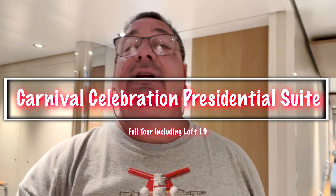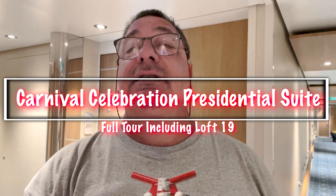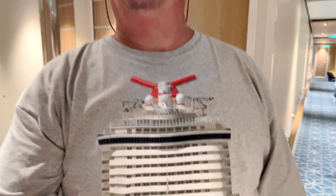Y'all, welcome back to the Fire and Water Cooking Channel. I am Darren, and today I'm going to do something really, really special. I'm going to show you our presidential suite here on the Carnival Celebration cruise ship. That's what we happen to be on today.